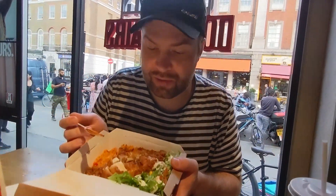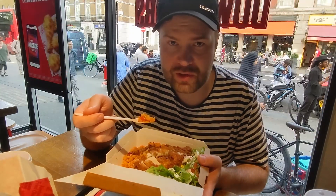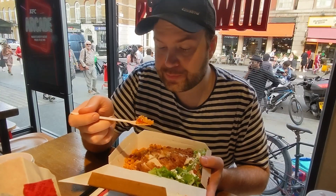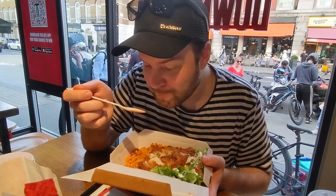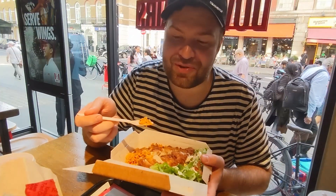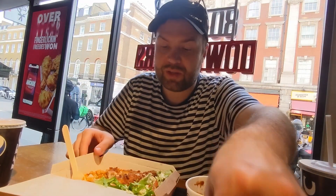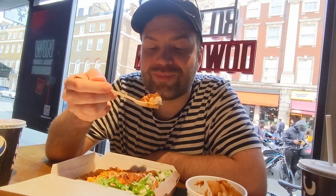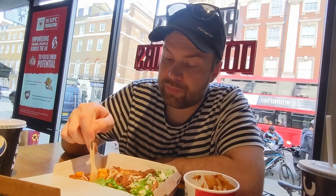Let's try this rice with the chicken. The rice is a little bit sweet — tomato, some bell peppers, paprika. It reminds me of something you have in Turkish restaurants. It's strange to have Turkish restaurant-style rice here in KFC. The star of the show is the chicken.